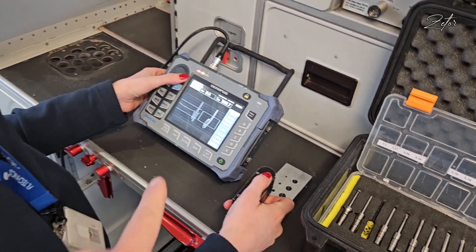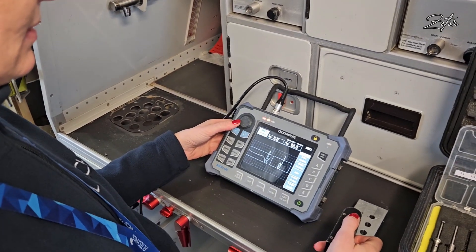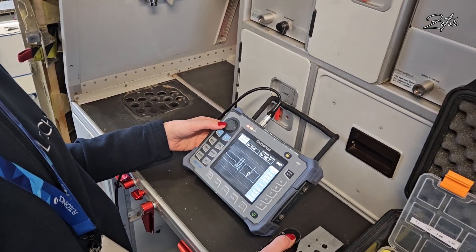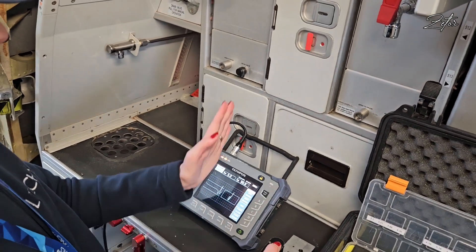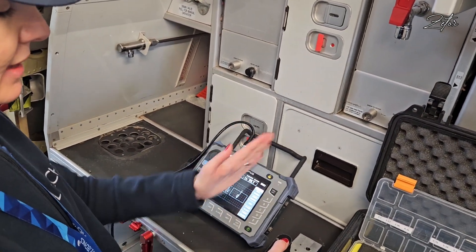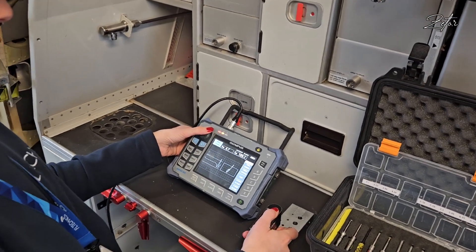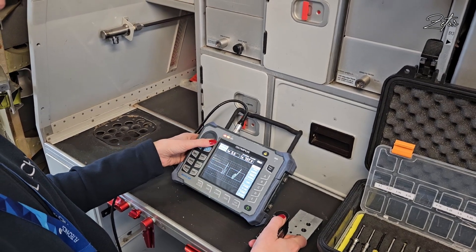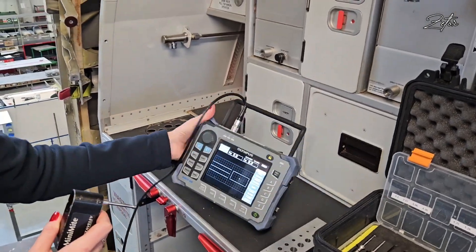This is basically what a crack looks like on the instrument. Everything that goes outside of the normal box pattern means a crack — yes. Everything going in the right direction within the normal range is fine, but this signal here indicates a crack.